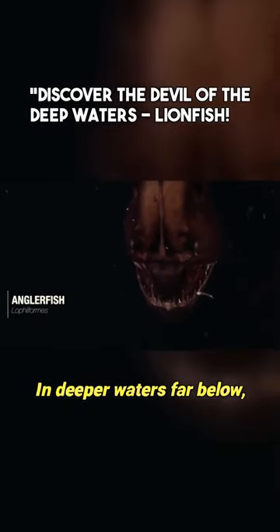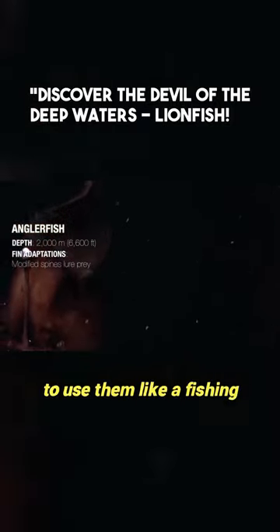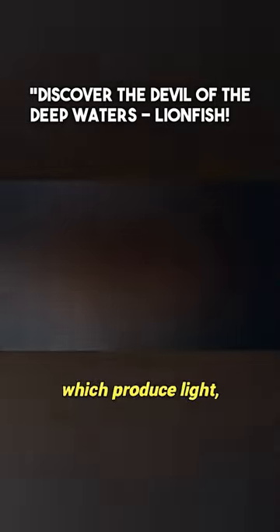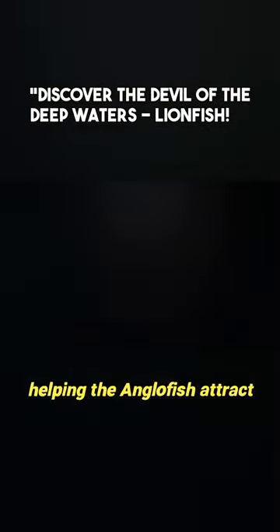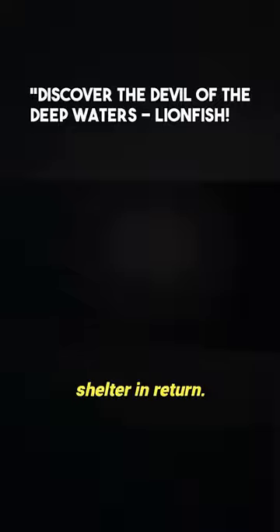In deeper waters far below, anglerfish have modified their dorsal spines in order to use them like a fishing lure. Within the altered spines, they host bioluminescent bacteria which produce light, helping the anglerfish attract prey while gaining protection and shelter in return.